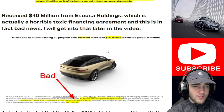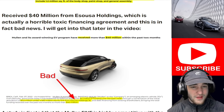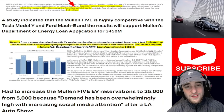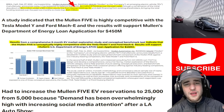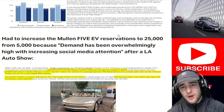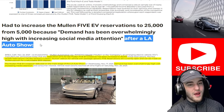Mullen was ranked number two on the top 10 EV startups to watch in 2022 due to its potential to change the EV landscape. They partnered with Camo to expand their facility to 1.2 million square feet — a fourth partner since going public on NASDAQ. They received $40 million from Asusa Holdings, and Mullen 5 EV reservations were increased to 25,000 from 5,000 because demand has been overwhelmingly high with increasing social media attention after the LA Auto Show.